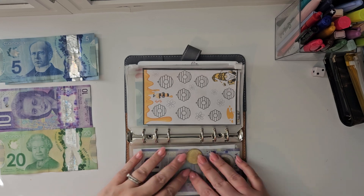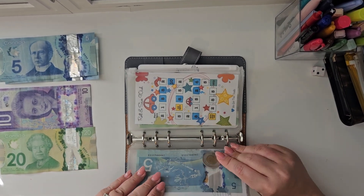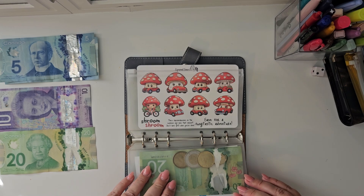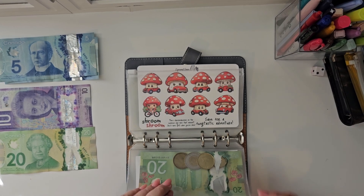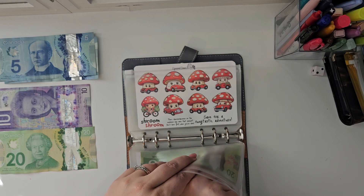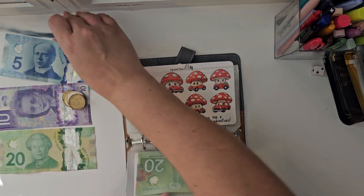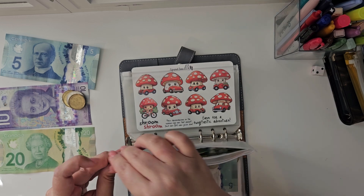Okay, I need to find change already. This is probably not going to be good. Oh okay, I have some. Alright, so we're gonna actually switch out a five for some change so I can already stuff my first envelope.